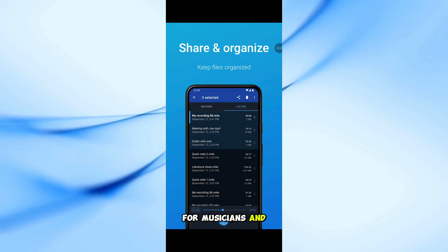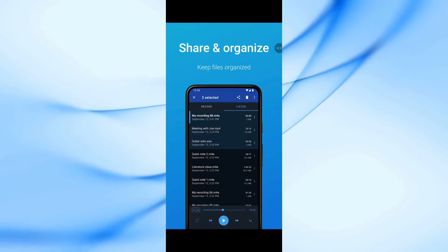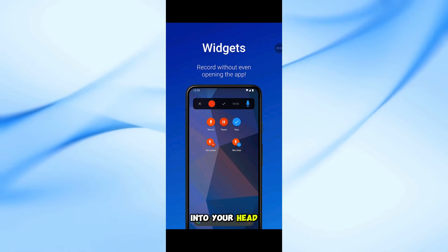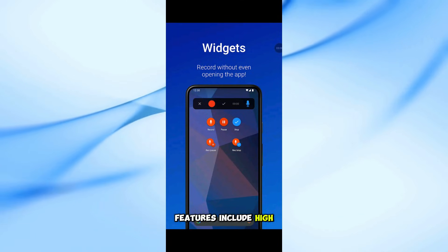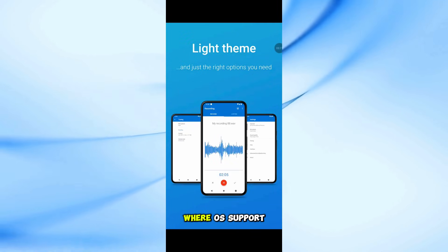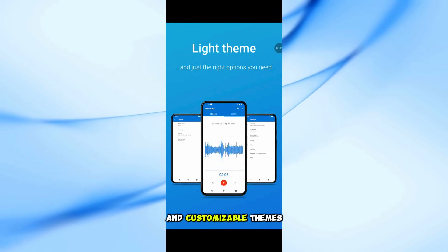For musicians and everyone with many options to fine-tune the recording, the app is great for rehearsals and for capturing melodies that pop into your head. Features include high-quality PCM and MP4 recording, background recording, easy sharing, Wear OS support, and customizable themes.